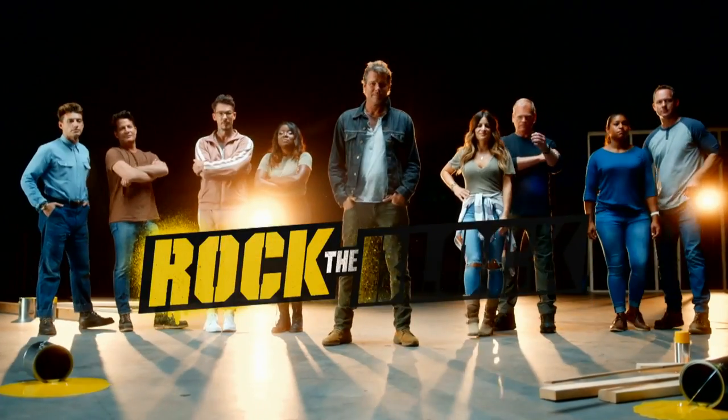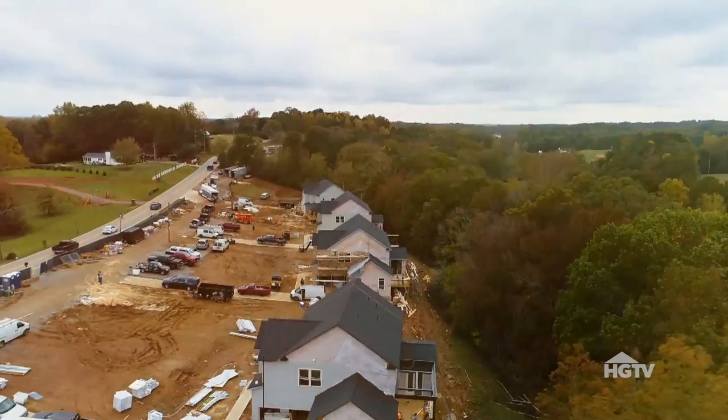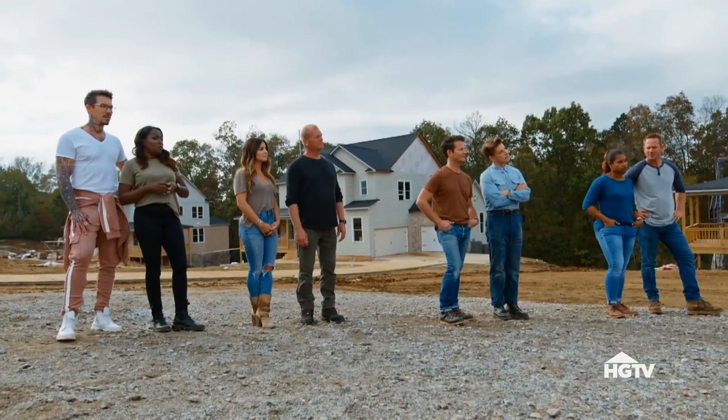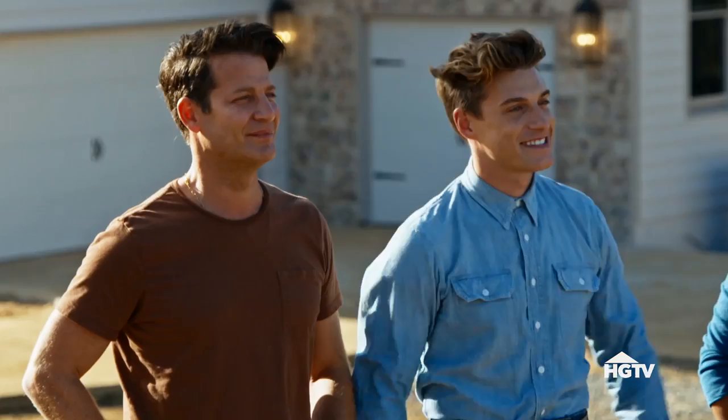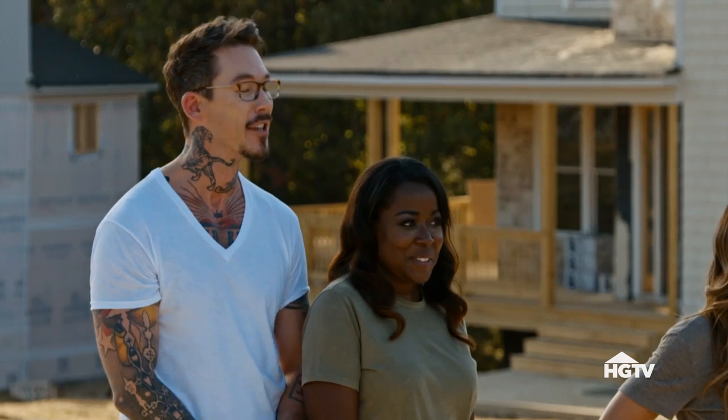Rock on! It's rockin'! Welcome, teams. It's a new week on Rock the Block, which means there's a new room to rock. The next room you guys will be rocking is... the basements!